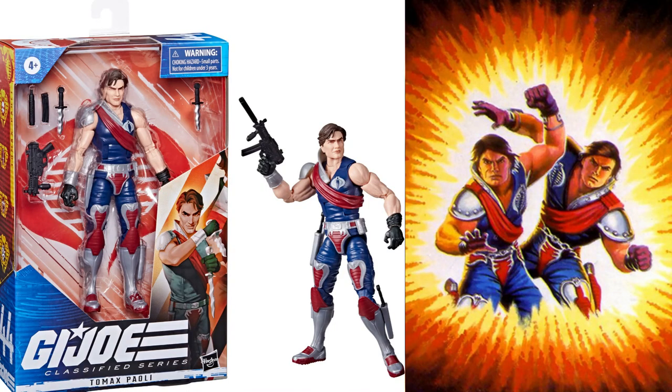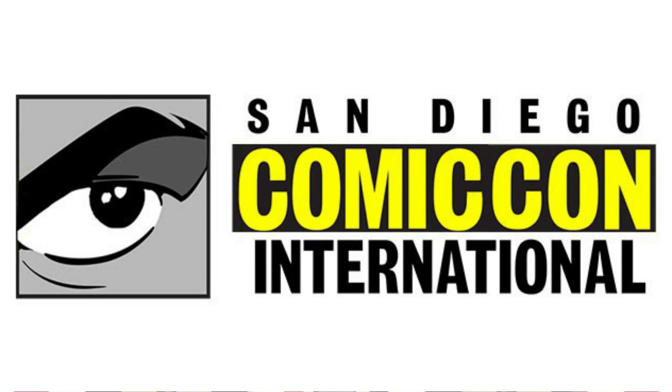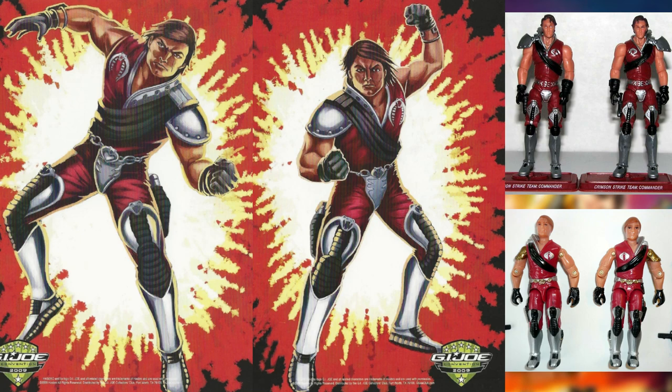Who wants more Cobras to add to their ever-expanding army? I feel that a crimson red Crimson Twins two-pack has to be expected at some point. It could easily fill Hasbro's future plans for a possible Comic-Con exclusive or as a retail exclusive 2-pack. They've done it in the past, and Classified is the perfect time to do it again. You can finally have that Crimson Strike Team with the previously mentioned Crimson Baroness and the upcoming Crimson Guard.